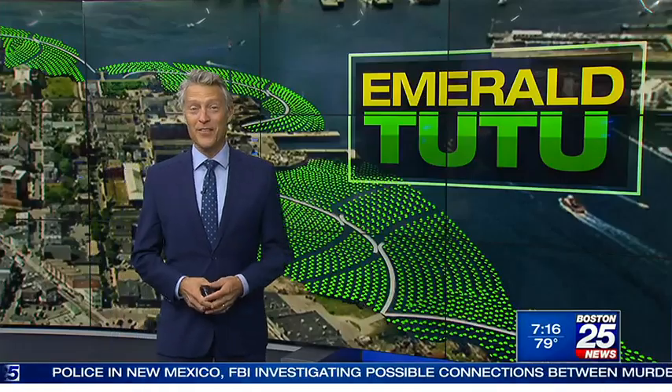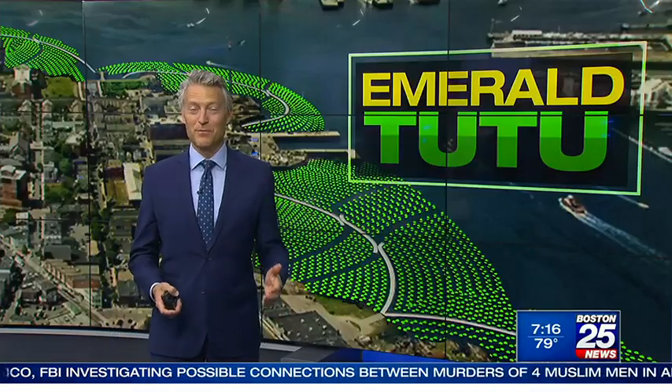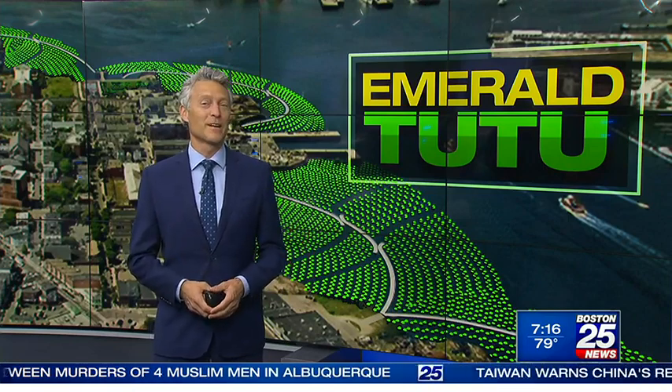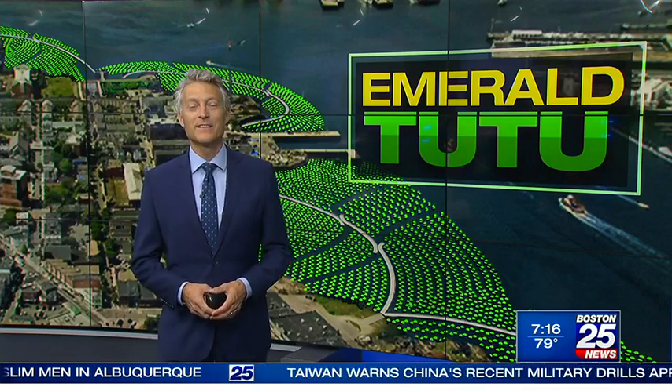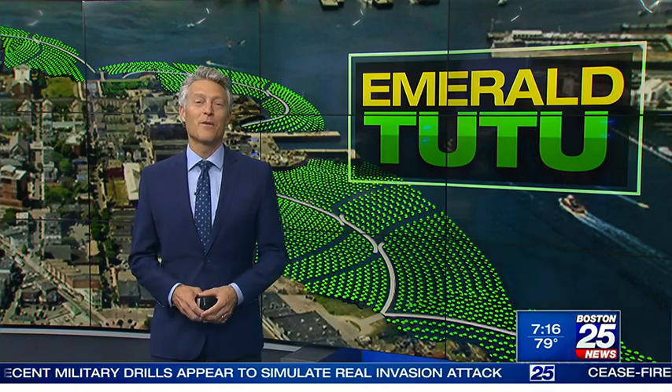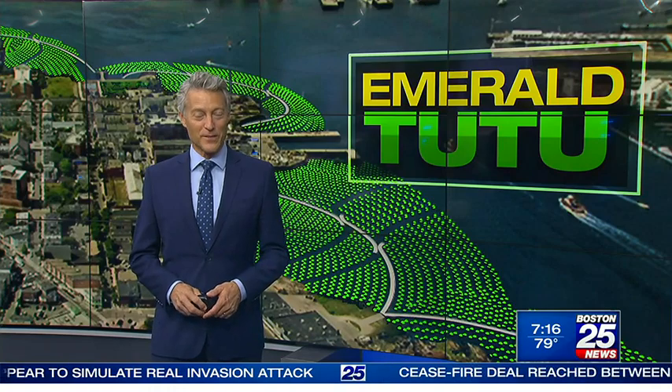Emerald Tutu is a play on the Emerald Necklace, which is the chain of parks that goes from the Esplanade down through the Arboretum and ends at Franklin Park. They hope this will become another iconic landmark, showing how Boston develops an outdoor resource.